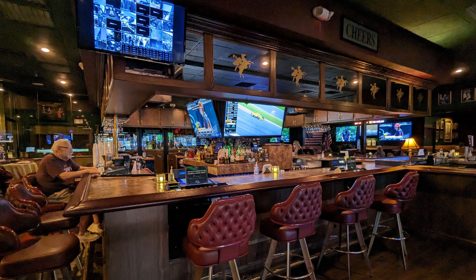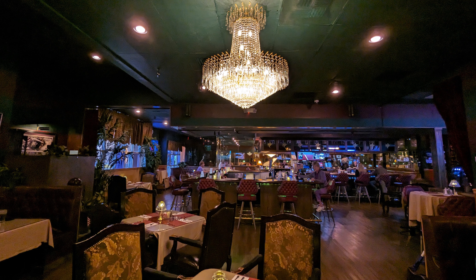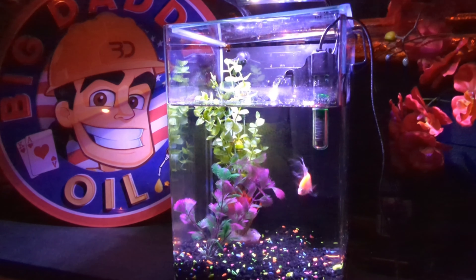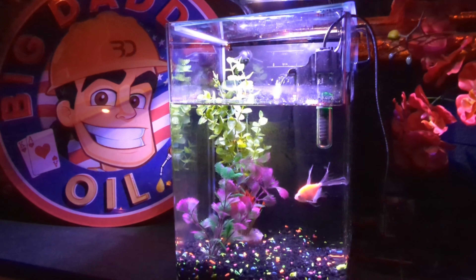They've got this bar in the center that is really huge. And there's chandeliers on the ends. The bar looks pretty fancy. There is gaming, so people are gaming, and that's in the very middle of the lounge. All around the lounge are small tables and booths and things like water sculptures. There's a lot of water sculptures and aquariums.